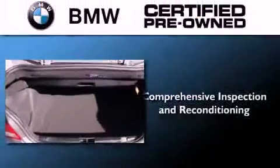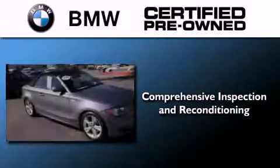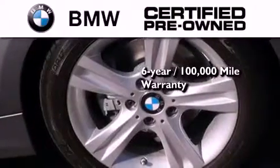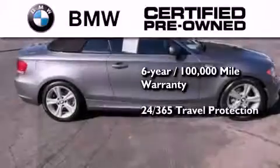The BMW inspection process covers everything from safety to performance and general wear. Plus, this BMW is backed by a six-year, 100,000 mile limited warranty and comes with travel protection 24 hours a day.